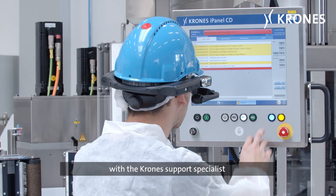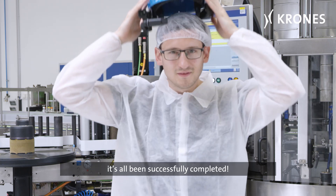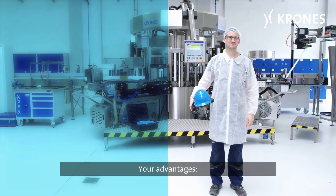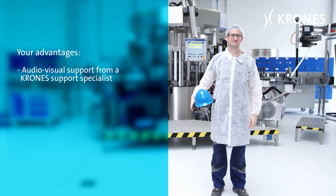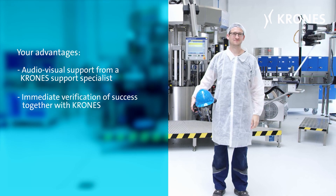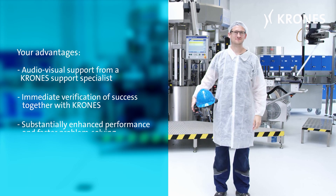The cause of the machine standstill is located and can then be remedied straight away. The machine's operator joins forces with the Krones support specialist to review the action taken — it's all been successfully completed. Your advantages: audio-visual support for troubleshooting through direct instructions from a Krones support specialist, and immediate verification of success together with Krones.